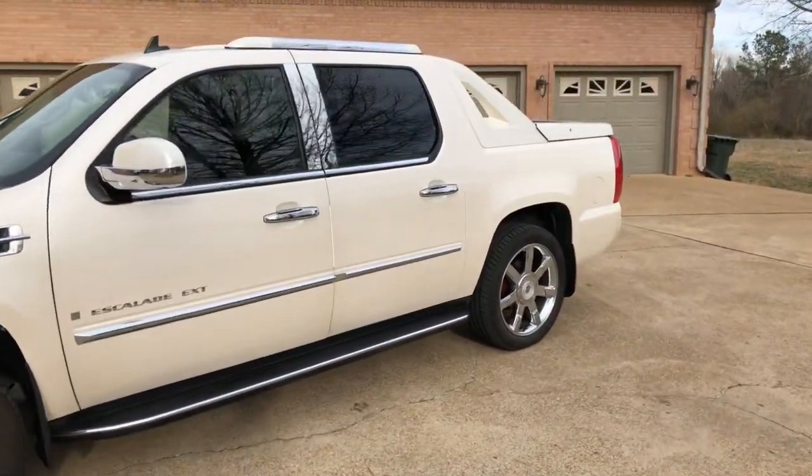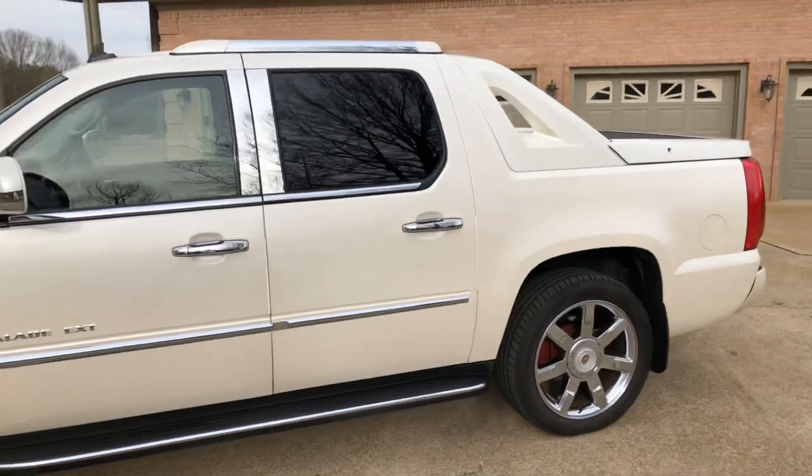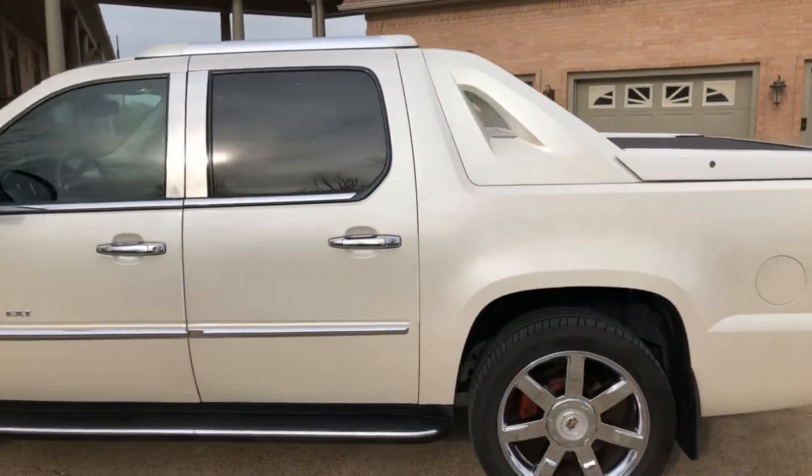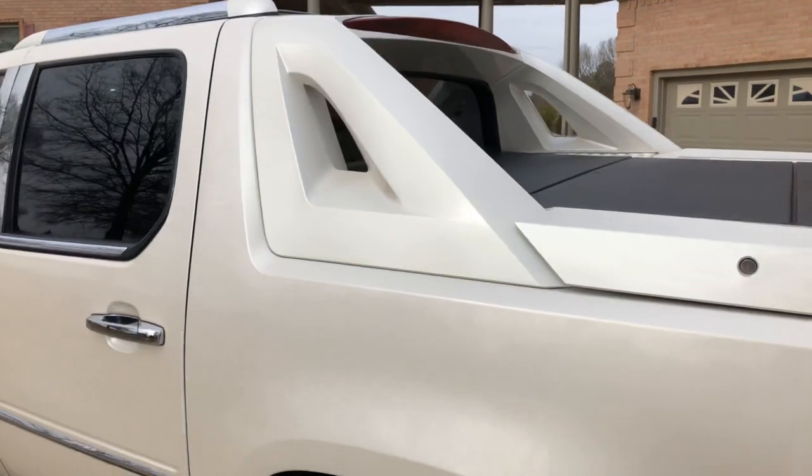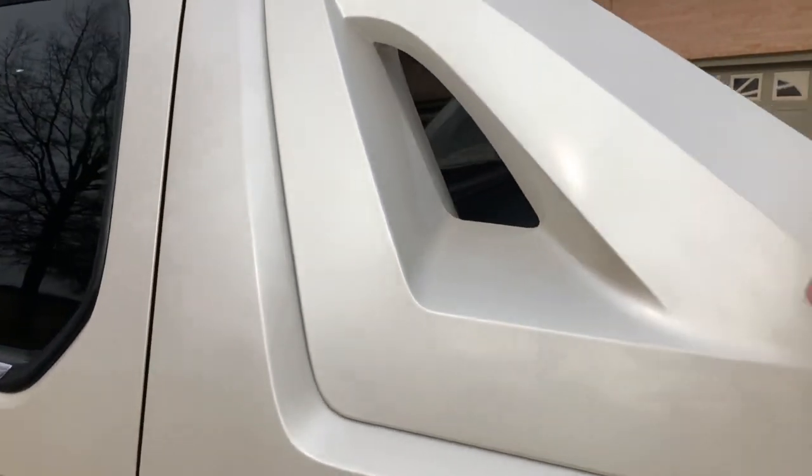This is a clean Carfax vehicle — southern vehicle, no rust, non-smoker. Look how shiny. Also, which is better than the Avalanche on these, they have painted molding.